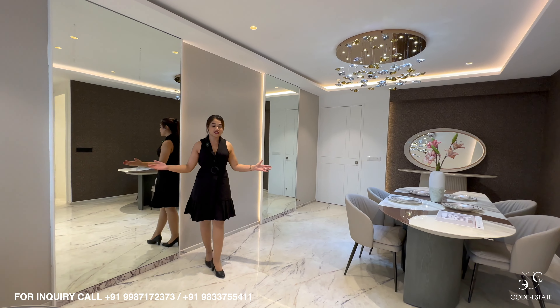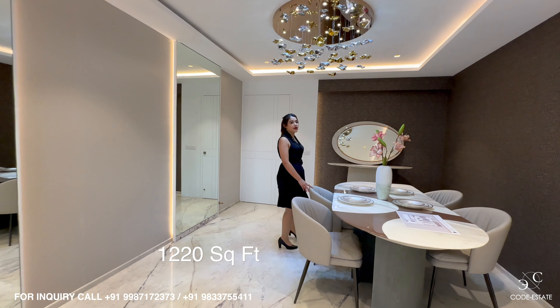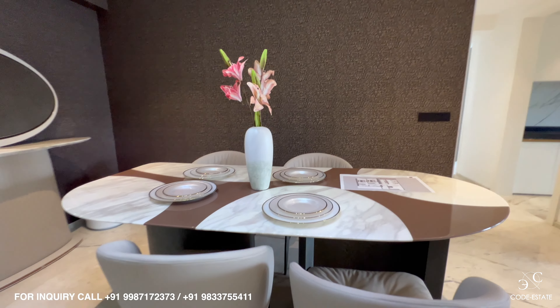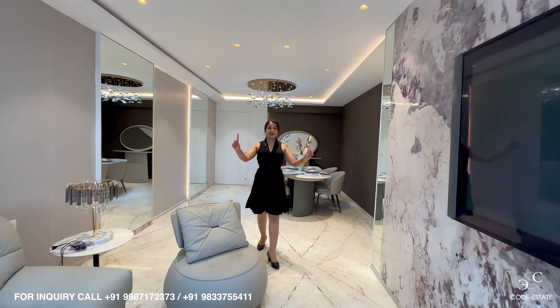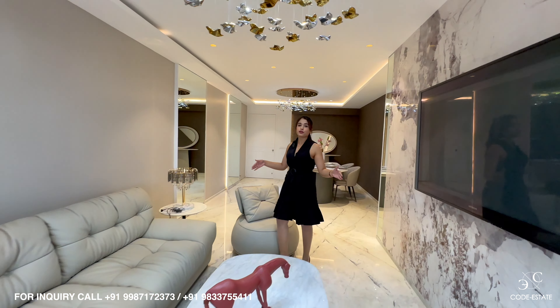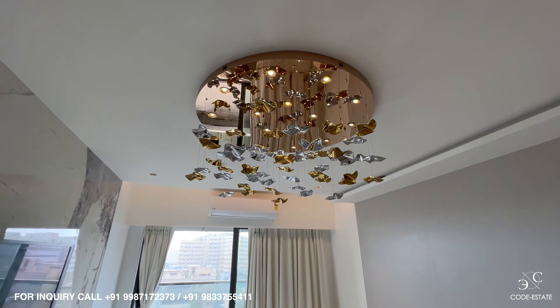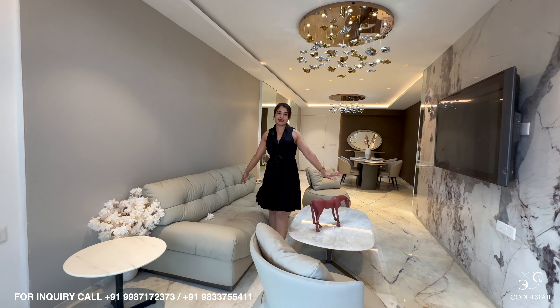This lavish apartment measures approximately 1,220 square feet. This is the dining area of the house — you can keep a six-seater or an eight-seater dining table, there is ample amount of space. It's a rectangular-shaped living room. Now I am in your formal sitting area with a beautiful chandelier right above me. You can place your television unit here and your sofa set comes on this side.